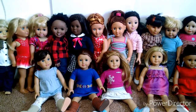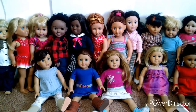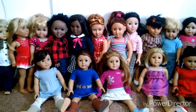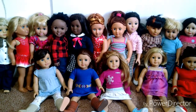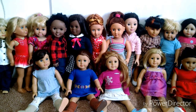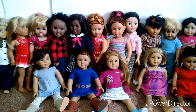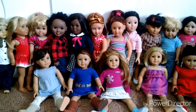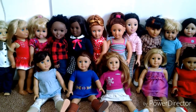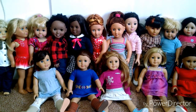Hey guys, it's Hattie here and I am here to show you my doll family. In my doll family I have my dolls and some of my sister's dolls. This is not all my dolls, but these are the main dolls I would use on my channel. I have a lot more other dolls but they're just not in this main part of my channel. Anyway, I will give you a closer look at some of the dolls.